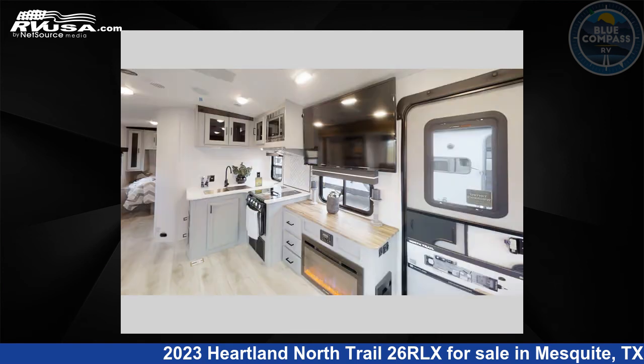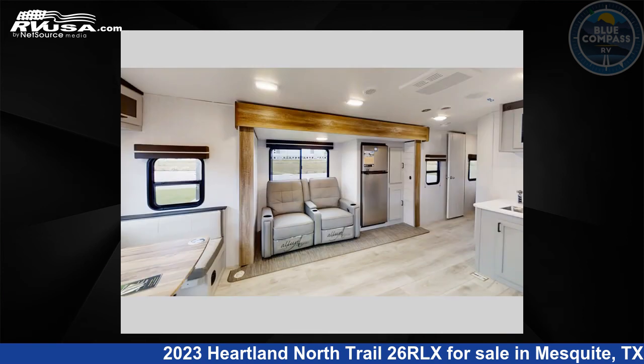This new Heartland is 31 feet 0 inches in length and features one slide-out, sleeps three, and 45 gallons fresh water capacity.